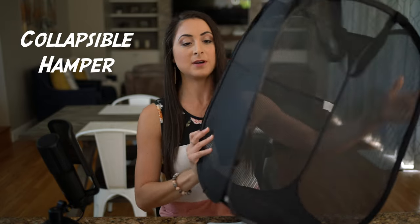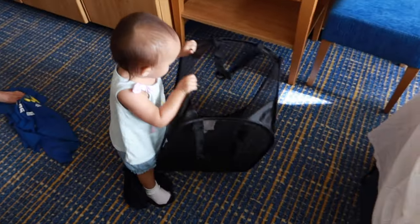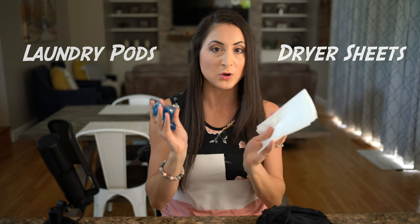Let's talk about laundry. We all know little ones can get a little messy, so plan on doing laundry at least once during your cruise. We like to bring along a collapsible hamper — it breaks down to be super small, so when not in use or when traveling, it's out of the way. Also make sure you bring laundry pods and dryer sheets so you don't have to spend extra for them on board.